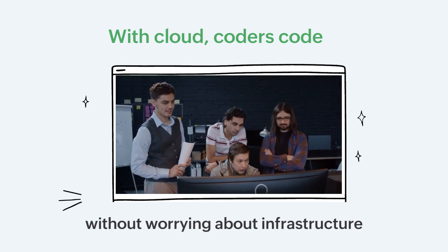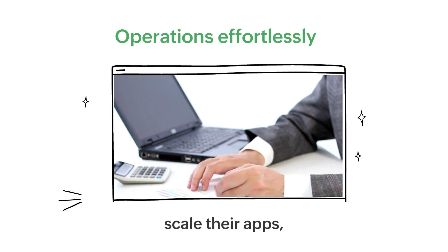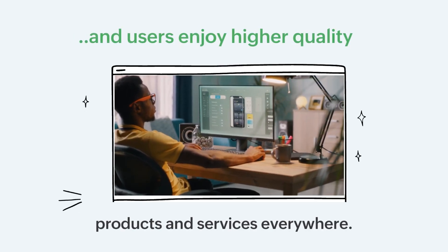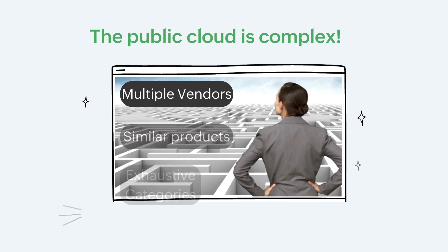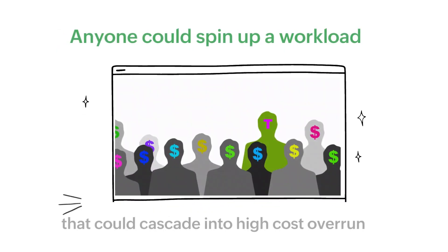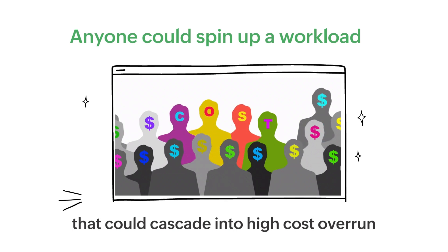Thanks to the cloud, coders today code without worrying about their infrastructure, operations teams effortlessly scale their apps, and users enjoy higher-quality products and services everywhere. But there's a flip side to it. The public cloud is a complex and constantly evolving landscape. Left unchecked, anyone in your IT team can spin up a workload that could cascade into thousands of dollars of cost overrun, landing the whole company in a pickle.